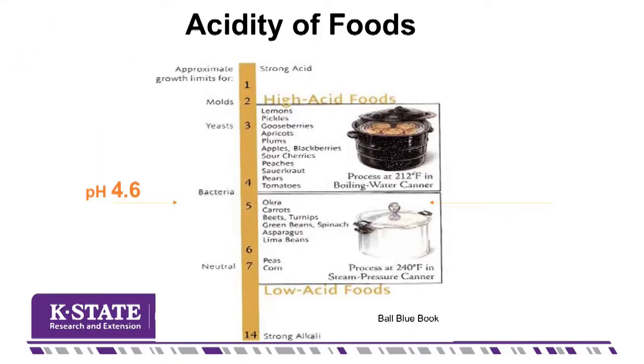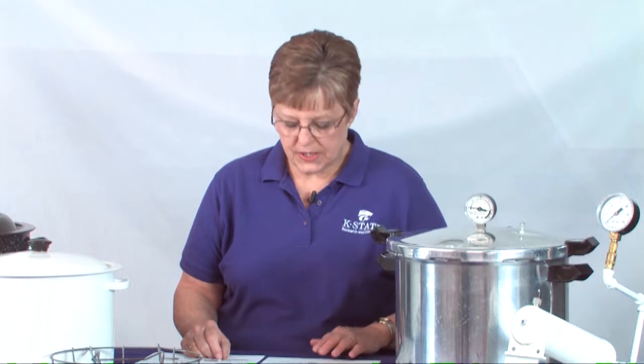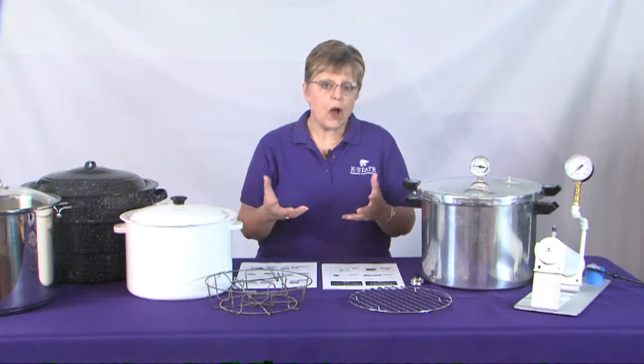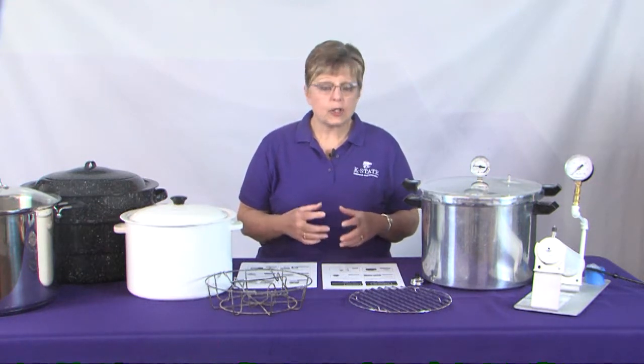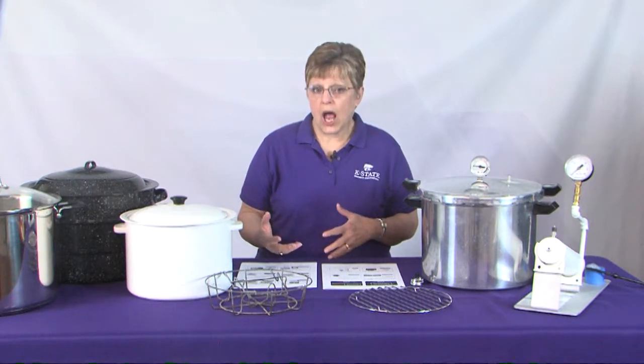Safe food preservation begins with understanding the type of food we're going to be canning. We roughly divide our food into two categories: foods that are high in natural acid and foods that are low acid. High acid foods do not promote the growth of botulism bacteria — the bacteria that causes botulism disease in people. It's a neurotoxin, so it can be very dangerous if it occurs inside a jar. Low acid foods like vegetables and meats do offer an environment in which botulism bacteria can survive and thrive, so we need to handle them very differently.